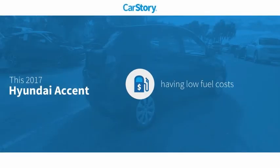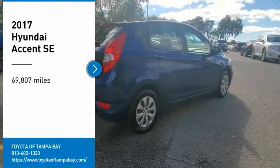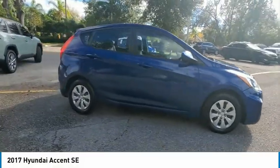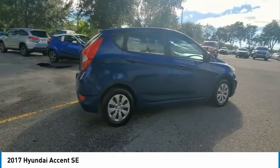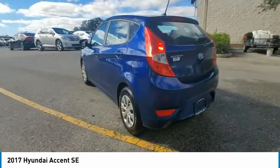CarStory research indicates this vehicle as having low monthly fuel costs with these ratings. We are pleased to show you the 2017 Accent. Designed to keep you moving and leave boredom behind, the Hyundai Accent is affordable, fuel efficient, and safe — a winning combination.